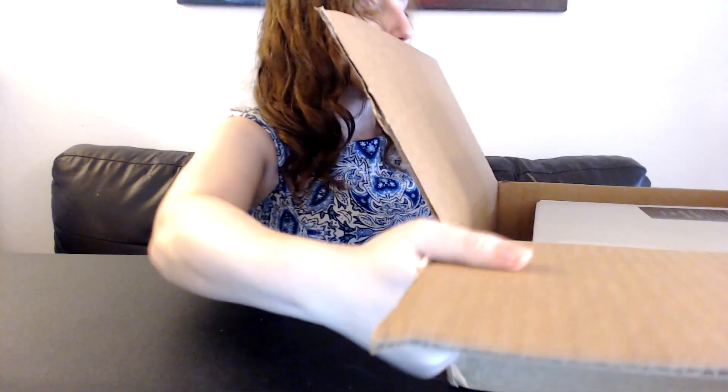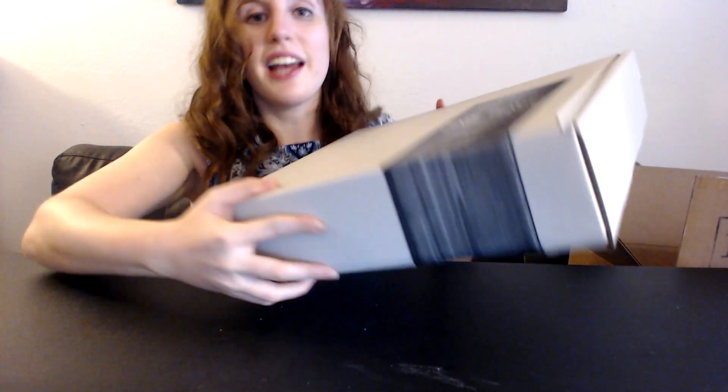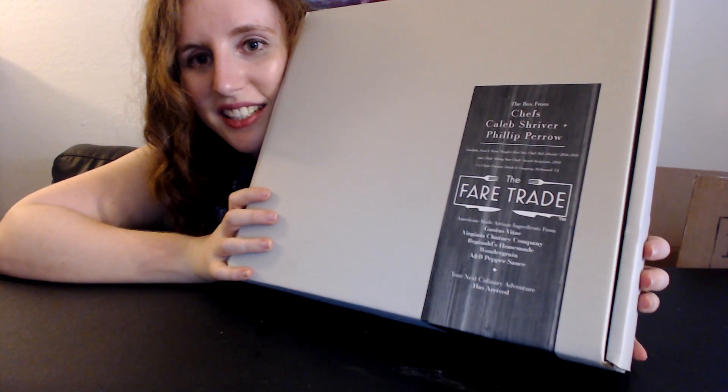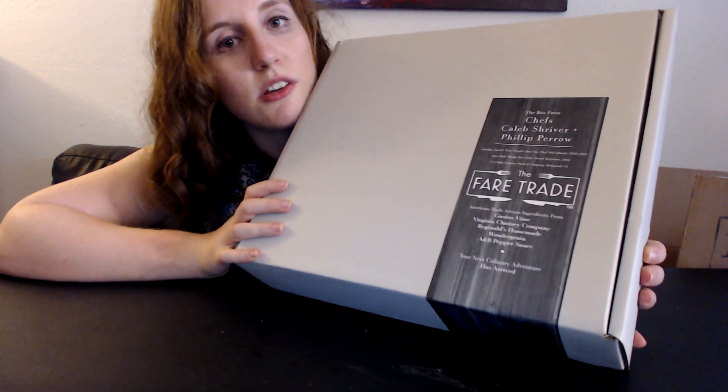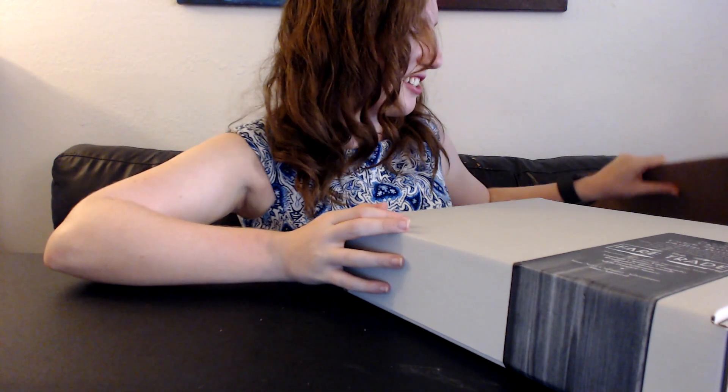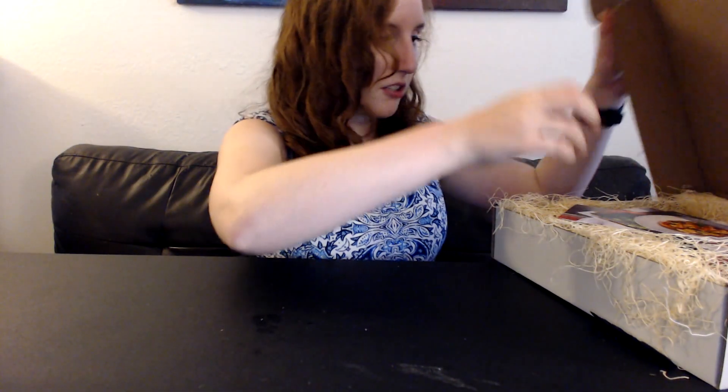It's really big — it said it was five pounds! It costs $65 a month, so I'm assuming there's a good amount of value. Look at how fancy this box is. There are chefs on it — it's curated by chefs, so you know it's been vetted.